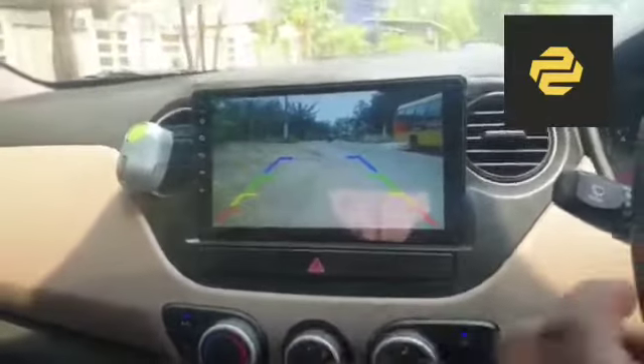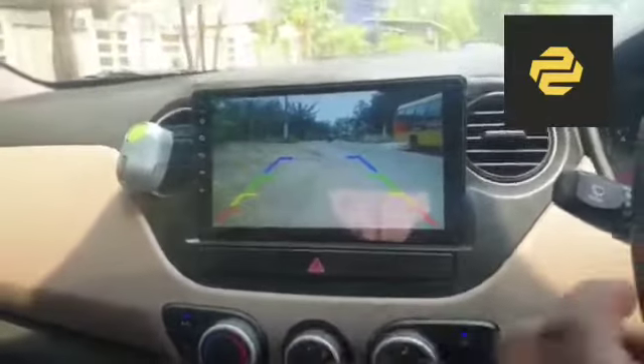Reverse camera is installed. You can see the reverse camera quality is also good.